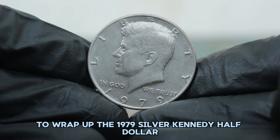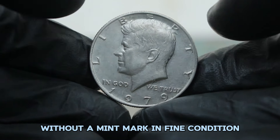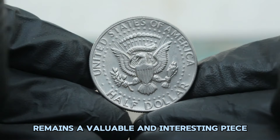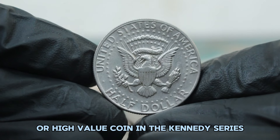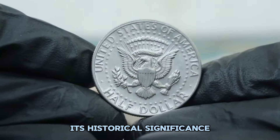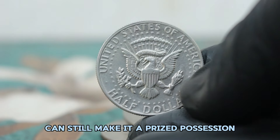To wrap up, the 1979 silver Kennedy half dollar without a mint mark in fine condition remains a valuable and interesting piece for collectors. While it may not be the most rare or high-value coin in the Kennedy series, its historical significance and the condition of the coin can still make it a prized possession.